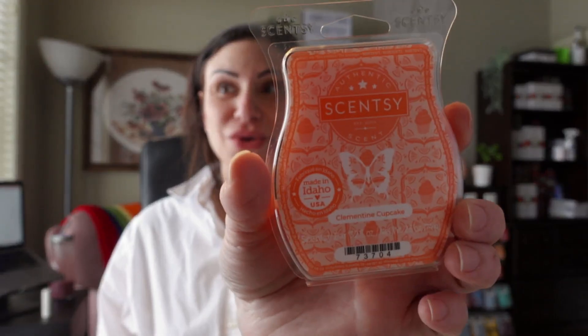It doesn't smell like an orange cream skull — not really. It's more literally an orange cupcake, cupcake with orange zest. It's more vanilla-y than orange. Try this one — Clementine Cupcake. Love it.